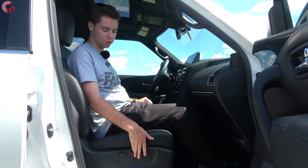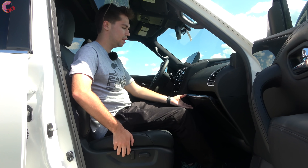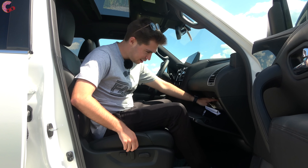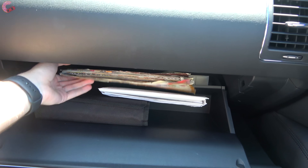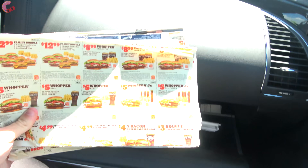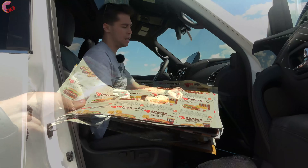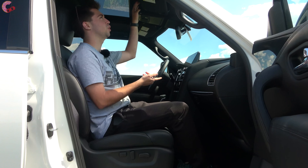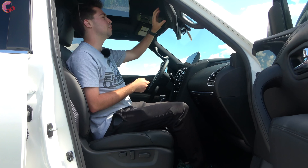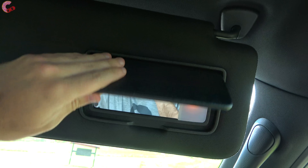In the passenger seat there's power adjustment and lumbar support. The glove box is very generously sized — coupons, an owner's manual, and more all fit in easily. The sun visor has a mirror, a light, and a detachable extension.